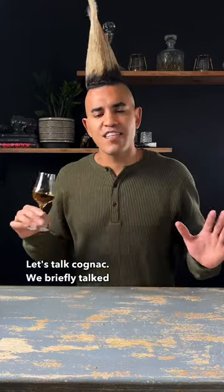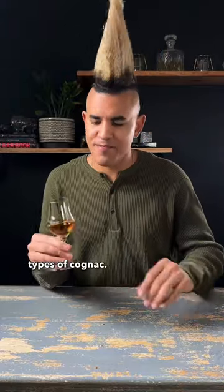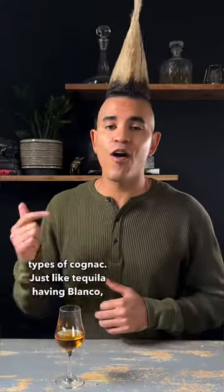Let's talk Cognac. We briefly talked about how Cognac is made, now let's talk about the different types of Cognac. Just like Tequila having Blanco, Joven, Repo, Añejo, and Extra Añejo,